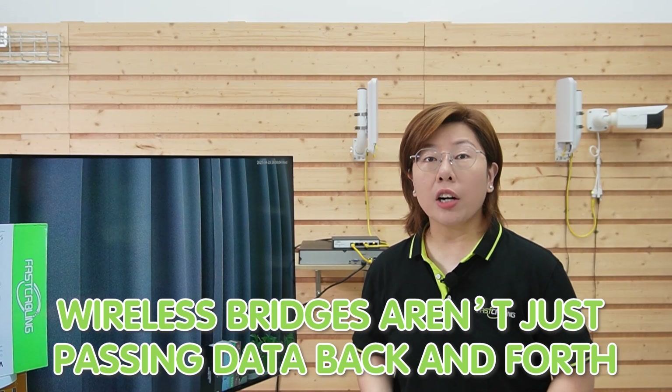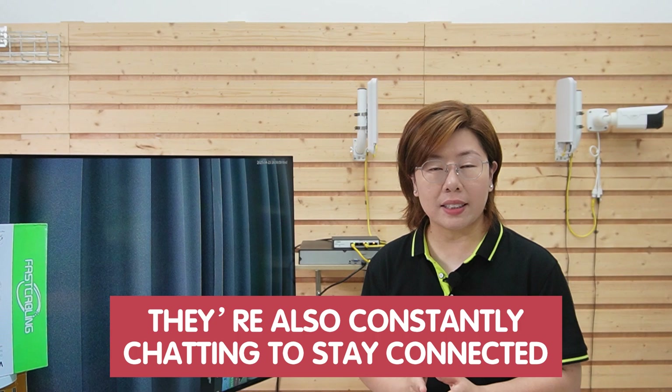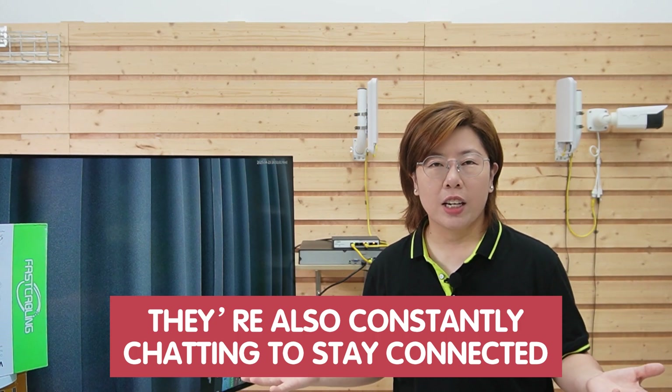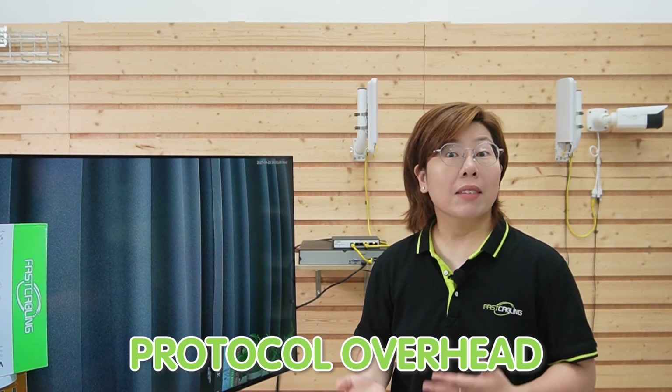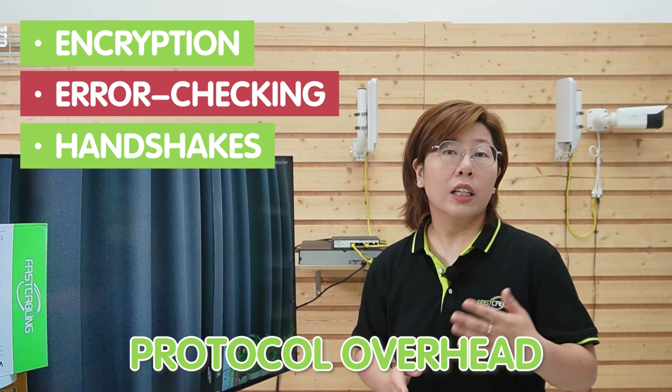Now you might say 450Mbps still sounds great. But wait, we're not done yet. Wireless bridges aren't just passing data back and forth — they're also consistently checking to stay connected. This maintenance talk eats up bandwidth. Protocol overhead like encryption, error checking, and handshakes can suck away 20-30% of your speed. So suddenly, that 900Mbps drops to around 300Mbps.